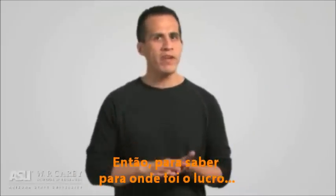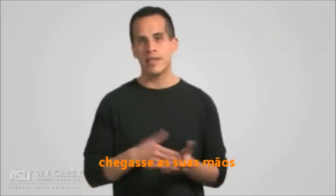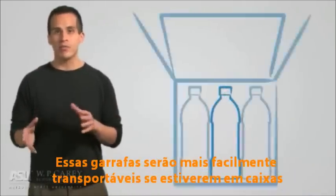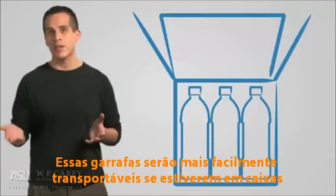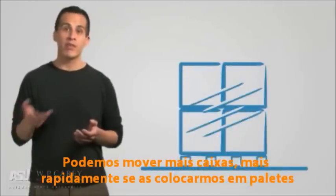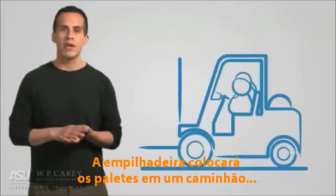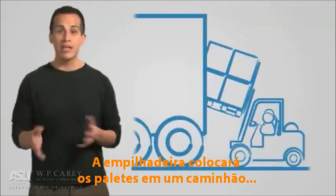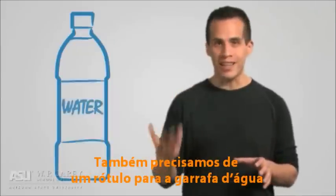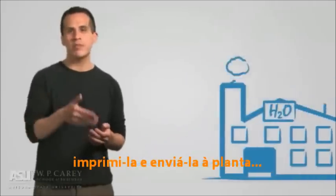In order to figure out where all that profit went, we need to imagine what it took for that bottle of water to get into your hands. First, you need to negotiate the purchase of the empty bottles and caps. Those bottles will be much easier to transport if they're in boxes. We'll need to shrink wrap those bottles so they don't fall out of the box, and we can move a whole lot of boxes quickly if they're all put on pallets. You'll also need a label for that bottle of water — therefore you need to design the label, print the label, and get the label shipped to the plant.